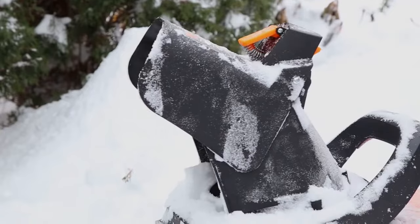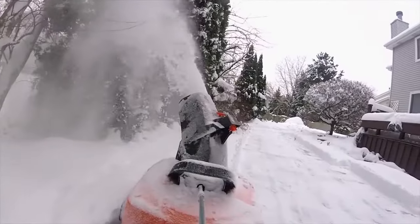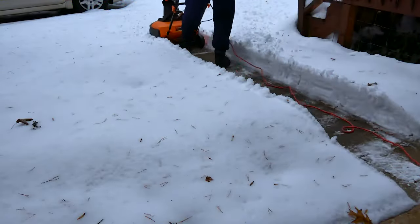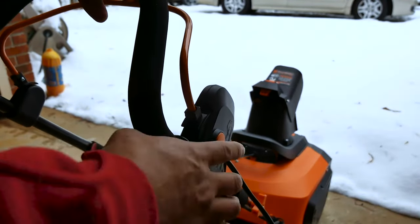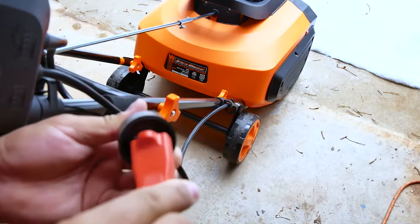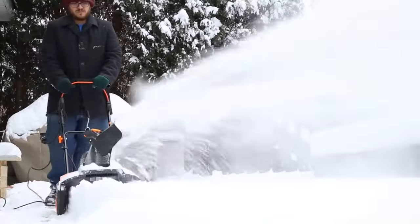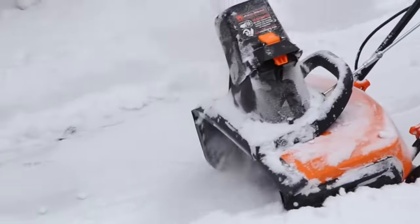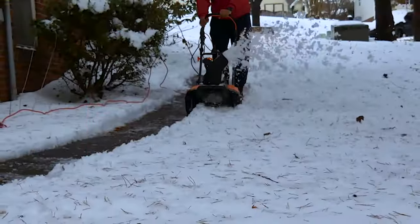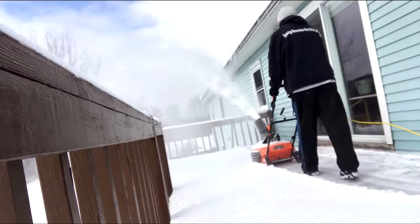The adjustable chute allows you to control the direction of the thrown snow up to 20 feet away, ensuring precise placement and saving you from additional cleanup. This snow thrower can handle light flurries or more substantial snowfall. The electric design means no more hassle of gas engines or the limitations of battery-powered models. Simply plug in, press the start button and let the WEN Snow Thrower do the heavy lifting. The compact and lightweight design with easy maneuverability makes it suitable for users of all skill levels, with safety features and user-friendly controls for a comfortable snow removal experience.